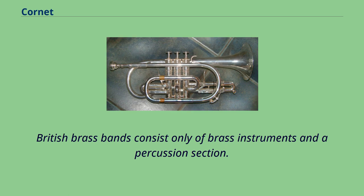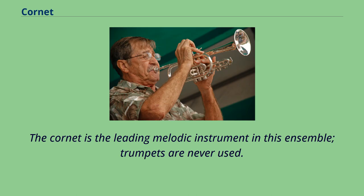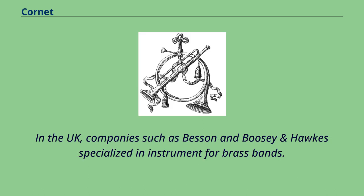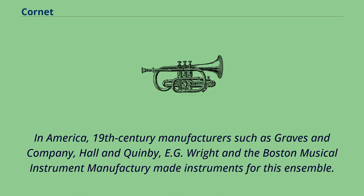British brass bands consist only of brass instruments and a percussion section. The cornet is the leading melodic instrument in this ensemble; trumpets are never used. The ensemble consists of about 30 musicians, including nine B-flat cornets and one E-flat cornet. In the UK, companies such as Besson and Boosey & Hawkes specialized in instruments for brass bands. In America, 19th-century manufacturers such as Graves & Company, Hall & Quinby, Wright, and the Boston Musical Instrument Manufactory made instruments for this ensemble.